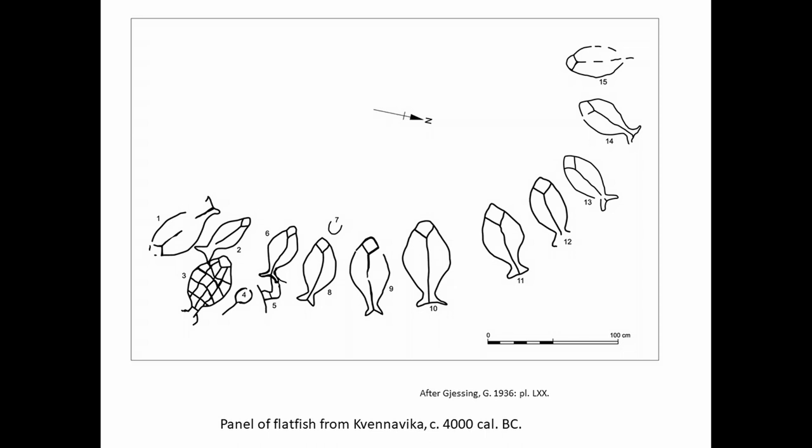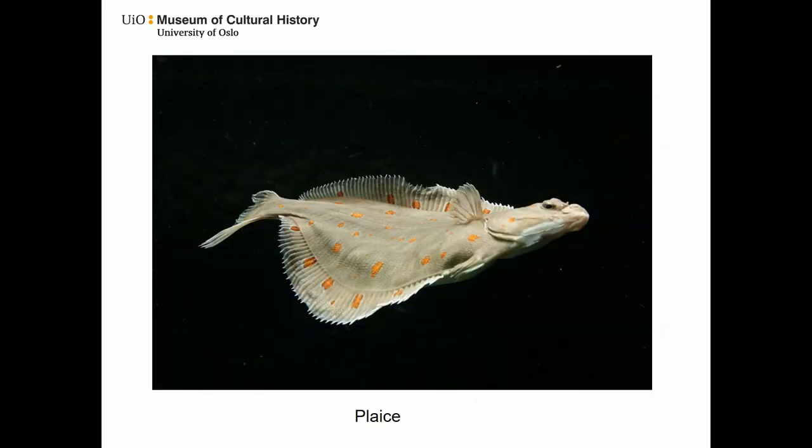The most astonishing fish representation is the Kvennavika panel, which depicts fifteen flat fishes arranged in a semicircle. These fishes have been considered to be halibuts, but during historical times, plaice — a smaller species of flat fish — was extremely numerous in this area, and even today fishing for plaice is forbidden in the spawning season to protect it from over-exploitation. Plaice and flounder are also more common in the faunal records. So based on plaice etiology in this particular location, Kvennavika could perhaps be interpreted as an aggregation site for spawning plaice. During spawning, Mesolithic people may have related to flat fishes in terms of mass harvest rather than as individuals or persons.